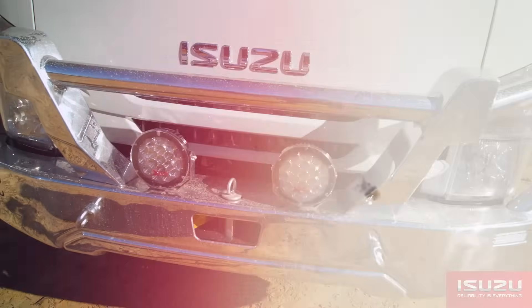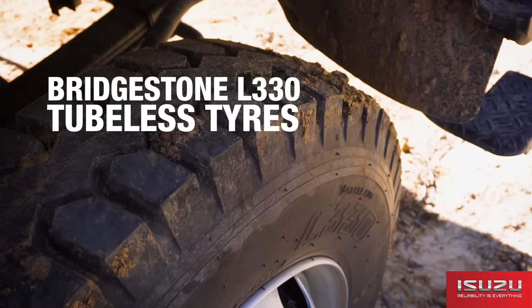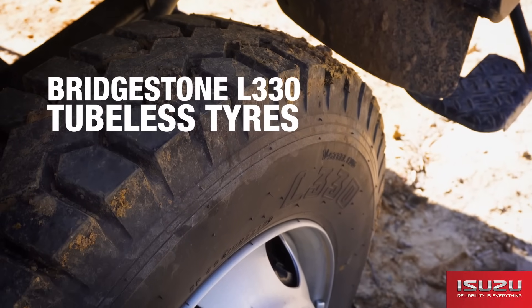Fitted to the NPS 75155 are 225/80 17.5 inch Bridgestone L330 tubeless tyres.